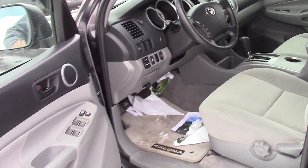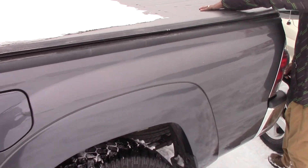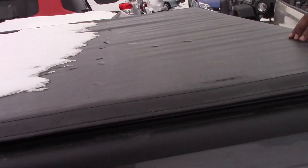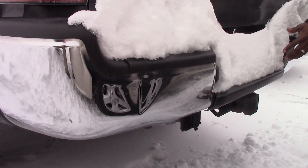Very low mileage — only 39,000 miles on this vehicle. No scratches, no rust. It looks like brand new. You have a tonneau cover. You have your towing package and spare tire over there.